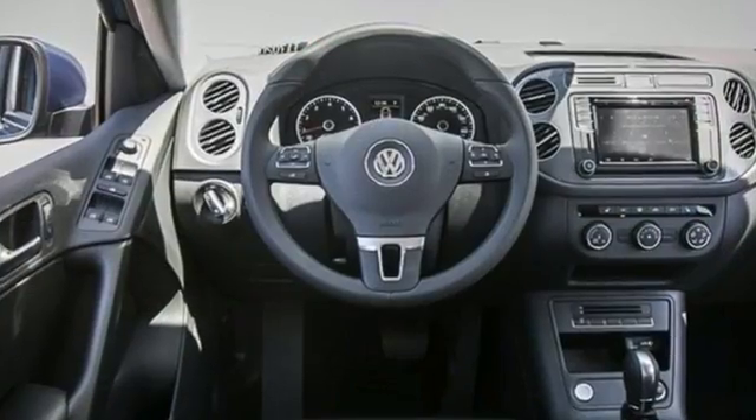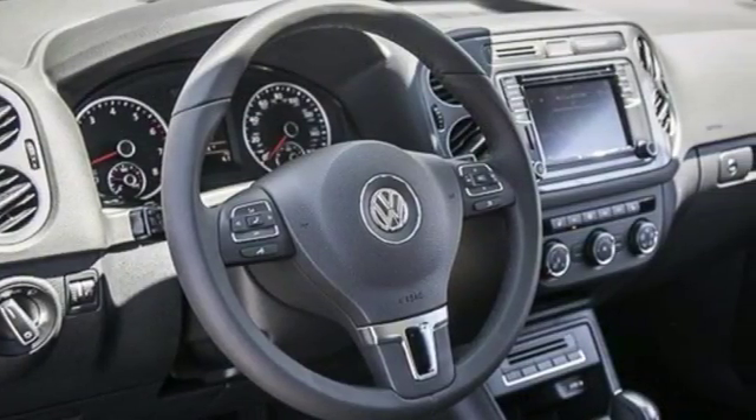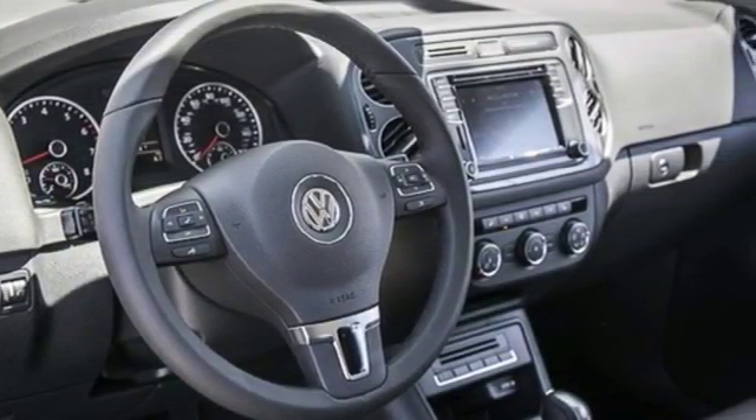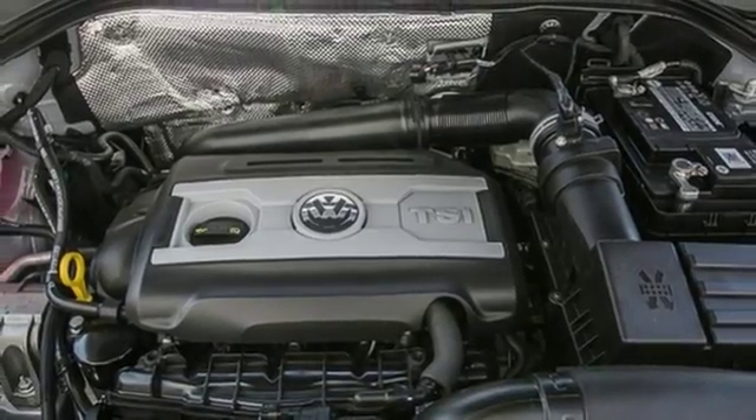With its 40-20-40 split-folding rear seat folding down to give you plenty of cargo space. Improve your driving experience with a touchscreen sound system, heated front seats, and 200-horsepower turbocharged engine.